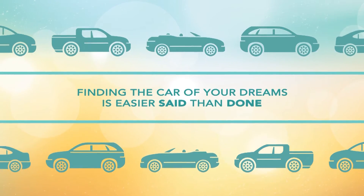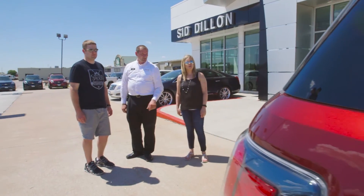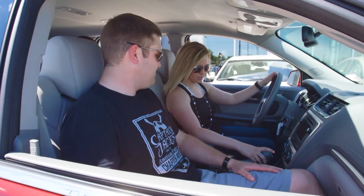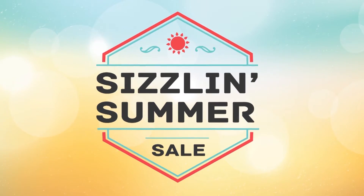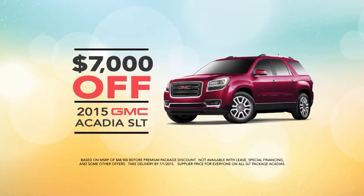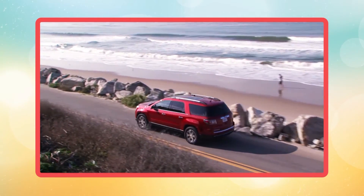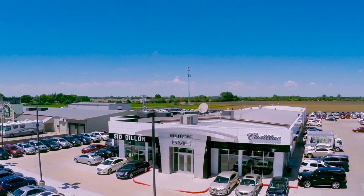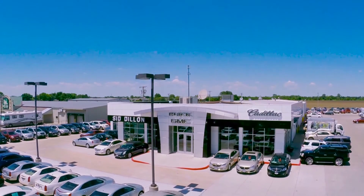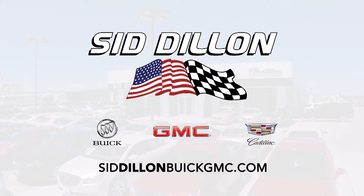Finding the car of your dreams is easier said than done, but at Sid Dillon Buick GMC Cadillac we specialize in making your dreams a reality by finding you the hottest deals — like at our Sizzling Summer Sale. Right now you can get over $7,000 off a 2015 GMC Acadia SLT with the premium package equipped to transport you to your dream vacation. Hurry in to the Sizzling Summer Sale to check out this and other offers from Sid Dillon Buick GMC Cadillac in Fremont.